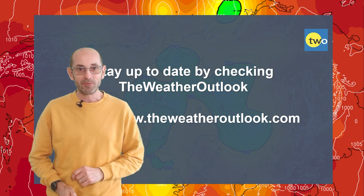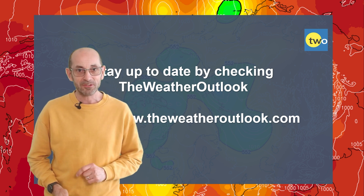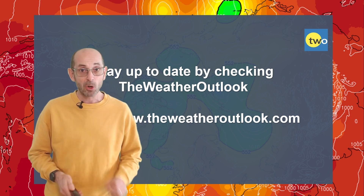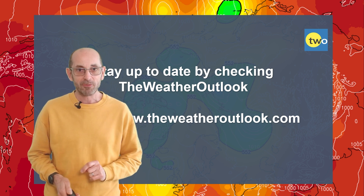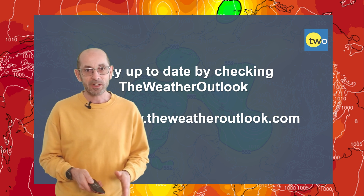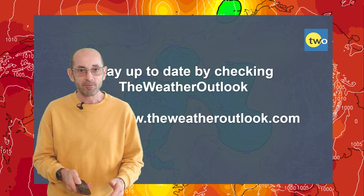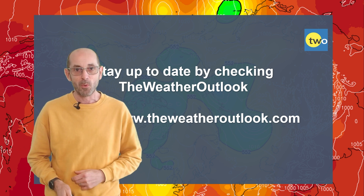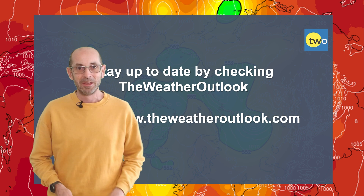So, there we have it — the start of the meteorological spring coinciding with a mixed bag of weather, as is often the case. But there is that potential at least for high pressure to become more dominant as we go through the second week. I hope you enjoyed this video and found it useful. I'd be really grateful if you could hit the like button below and subscribe to the channel if you haven't done so already. Remember to stay up to date with day-to-day weather developments by checking out the weatheroutlook.com website. Thanks very much.